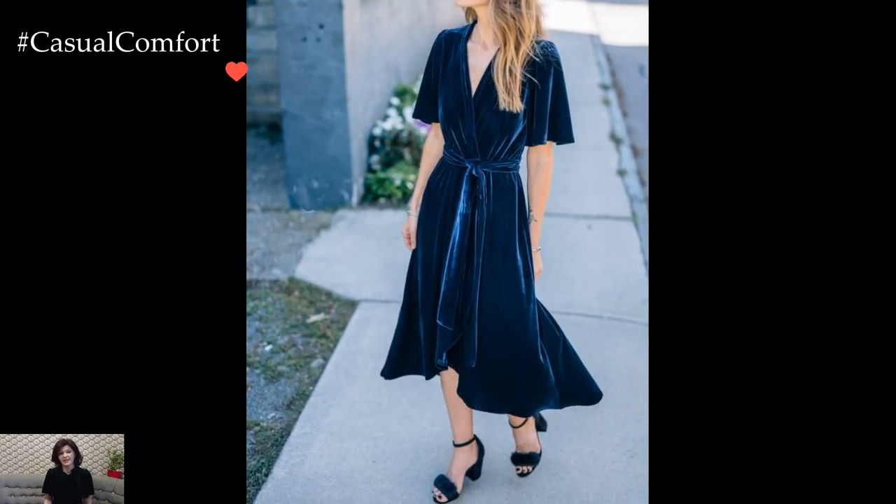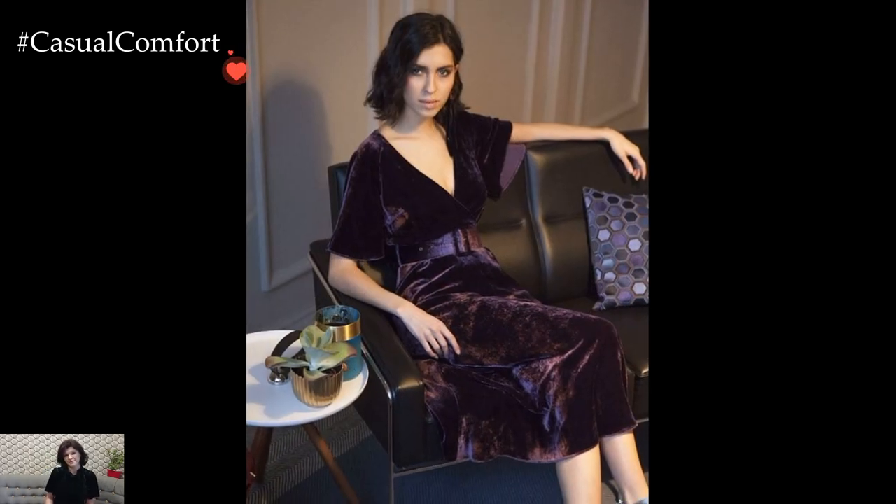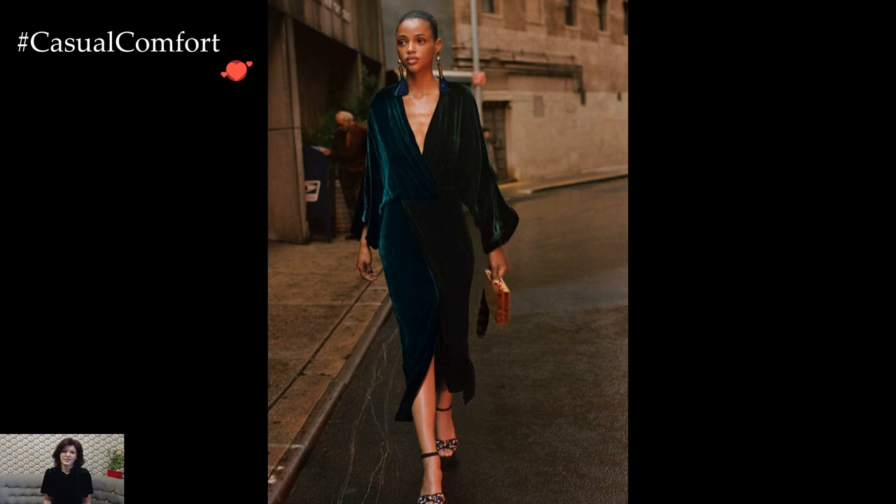For an evening soiree or a festive occasion, a velvet maxi dress becomes a show-stopping choice. The floor-length silhouette, combined with the lustrous sheen of velvet, exudes a timeless elegance. A plunging neckline, an open back, or subtle ruching adds a modern twist, infusing the dress with a contemporary allure that perfectly balances the vintage charm of velvet.